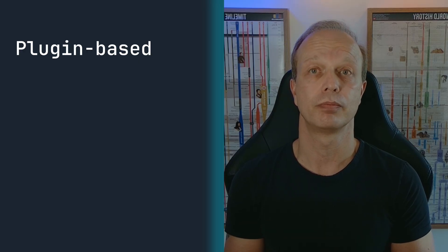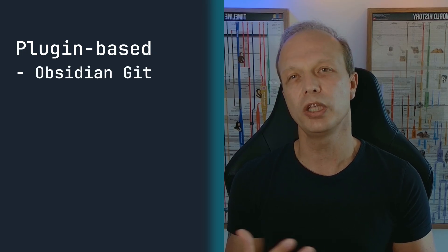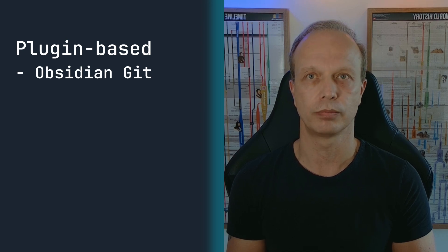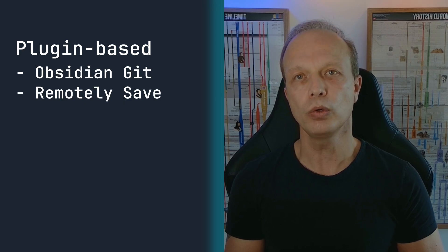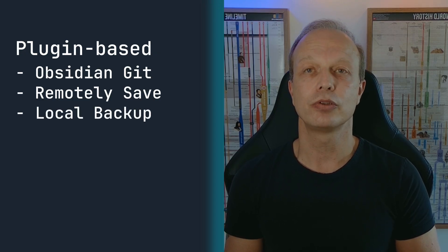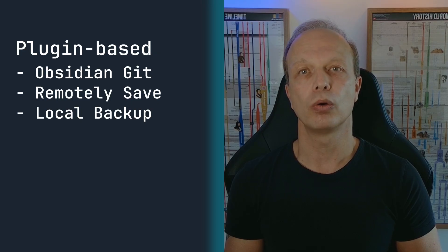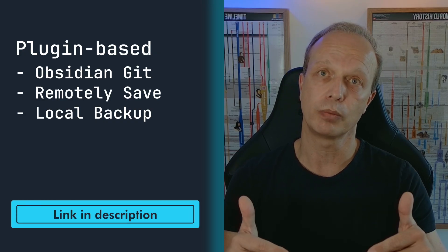You have two main ways to set up backups. Plugin-based backups inside Obsidian — the most popular is Obsidian Git, which saves versions of your notes over time so you can rewind to a previous snapshot if something goes wrong. Another option is Remotely Save, which combines synchronizing with version history for extra peace of mind. For local backups, there is a simple plugin called Local Backup — it automatically saves your entire vault as a zip file whenever you open or close Obsidian, or at set intervals you can define. Links to all the plugins are in the description.